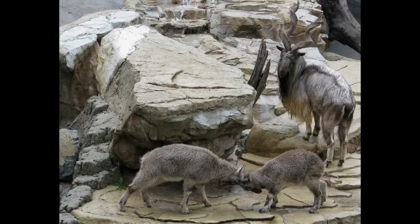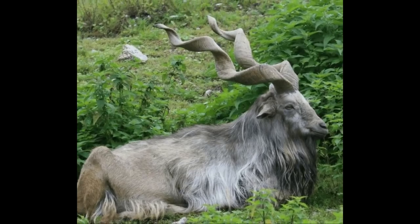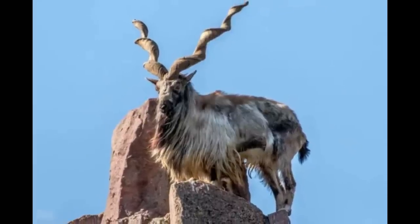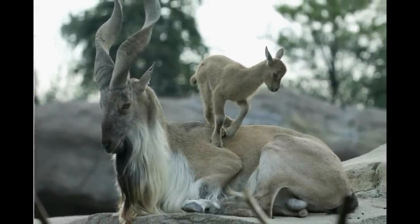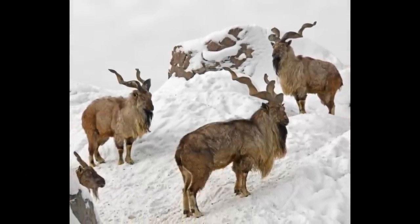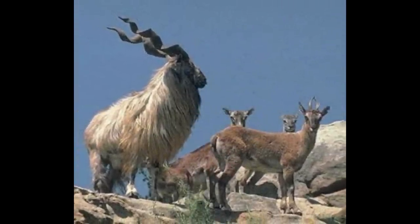While markhor will use their horns in defense against predators, they will also use them against other males when fighting for a mate. They fight each other by lunging, locking horns, and pushing each other off balance on the rocky mountains. Mating season occurs during winter.